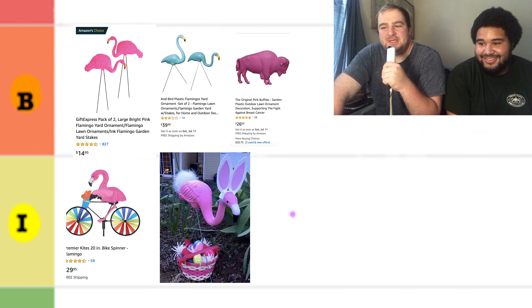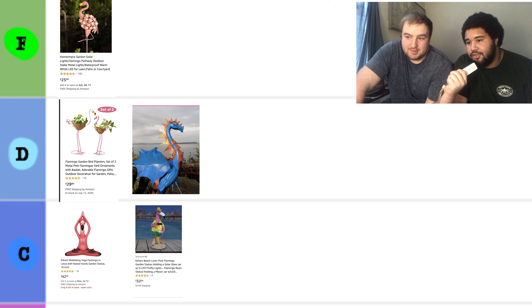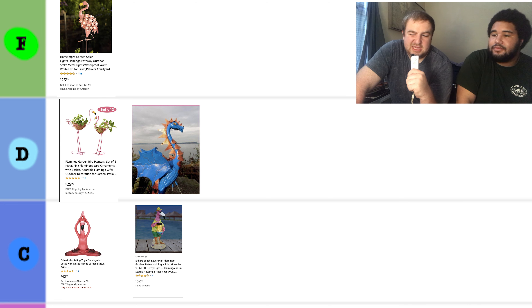And here we have a... please remove this, get to the next one. This one's not even on the list. I'm going to put this in the high tier for imposter. Now, we have a dragon one. What do you think about this one, Will? That is not a flamingo, so I don't know why it's on the list, but it is very cool. I'm going to put that in the D for dragon and not flamingo tier.